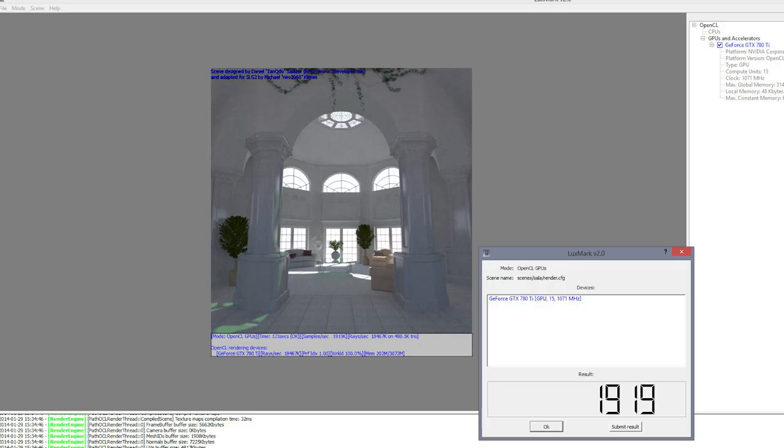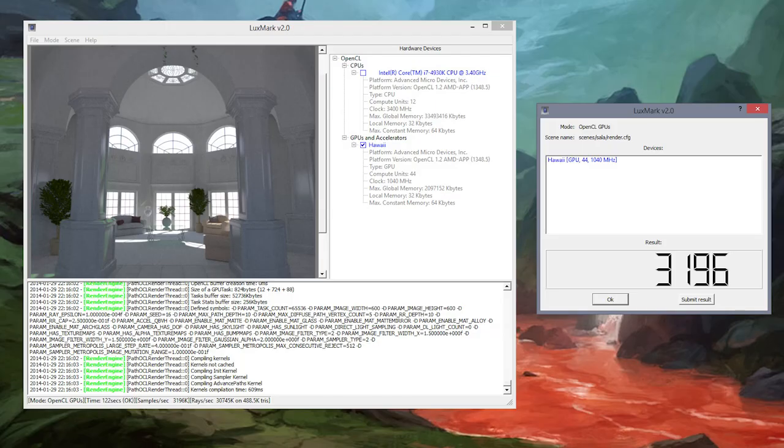So in our tests with the newest drivers, the 780 Ti handily beats the 290X in every game except Crysis, where we see better frame times with the 290X. Now, we have to take into account that typically if we look at the MSRP, it's a couple hundred bucks less expensive. Is it worth a couple hundred bucks to get maybe 5 to 10 extra FPS? I think so — that's why I'm using the 780 Ti in my system. However, the 290X does have benefits. If we look at Luxmark, which measures OpenCL ability, the 780 Ti scores 19.19, whereas the 290X scores 31.96. The overall OpenCL power is just ridiculous with the AMD cards.